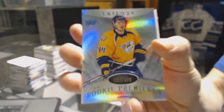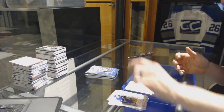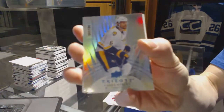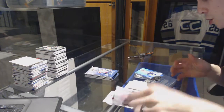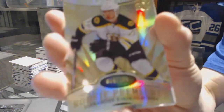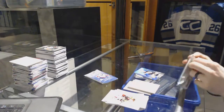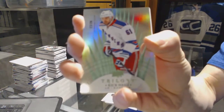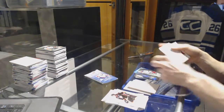Radiance Blue rookie number to 499 for the Nashville Predators, Colton Sissons. Radiance Blue number to 190 for the Nashville Predators, Shea Weber. Rookie number to 799 for the Boston Bruins, Alex Khokhlachev. Radiance Green number 22 of 26 for the New York Rangers, Rick Nash.